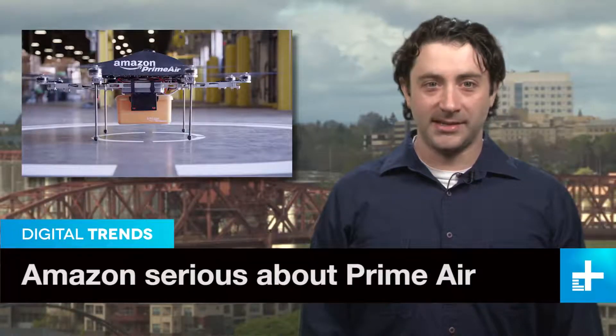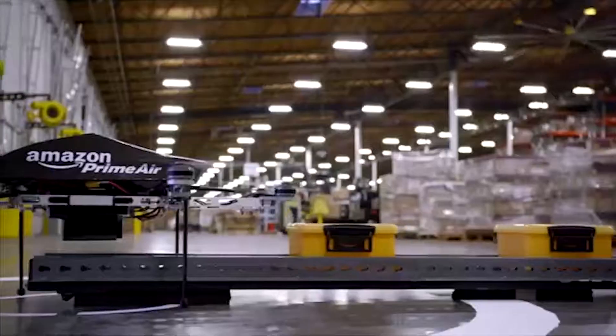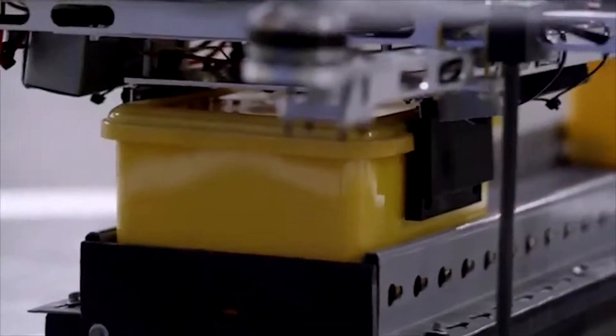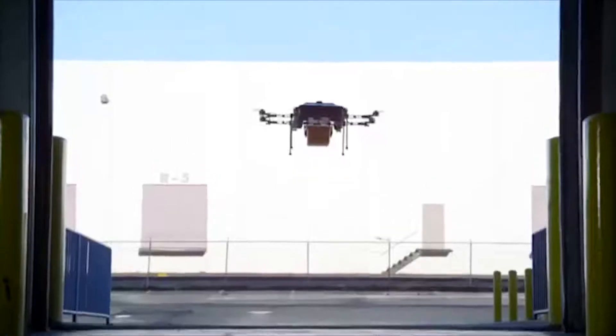Apparently, Amazon is really serious about delivering goods to you using drones. In a letter to shareholders, CEO Jeff Bezos revealed the Prime Air project is already testing the 5th and 6th generation flying machines, while the 7th and 8th generation models are in the early stages of design.